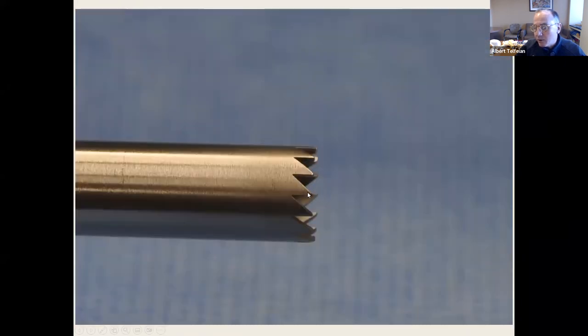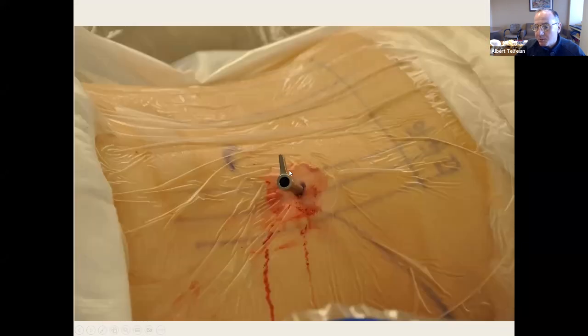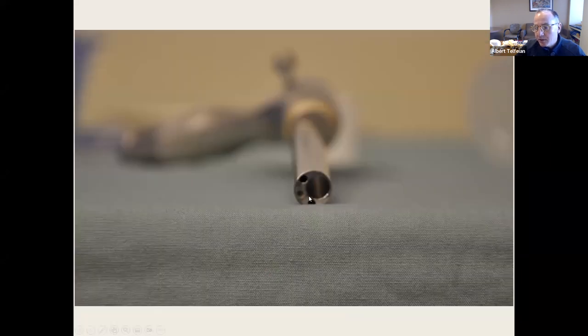The drill is a crown reamer — when turned counterclockwise it won't cut. I do this by hand. The instrument set includes a beveled tubular retractor, ball probe, and bendable grasper. The tube of the retractor is inside the patient. The scope itself — the tube inside the patient — is exactly the size of a number two pencil. It has a 3.5-millimeter working channel for instruments and a 2.5-millimeter high-definition camera. These ports allow irrigation to enter and exit.